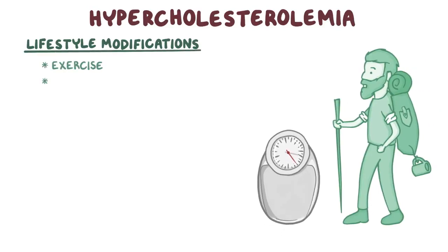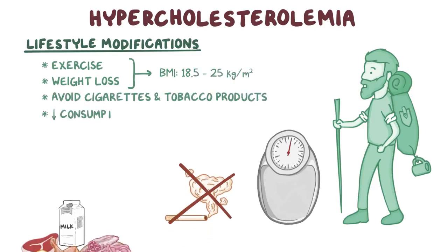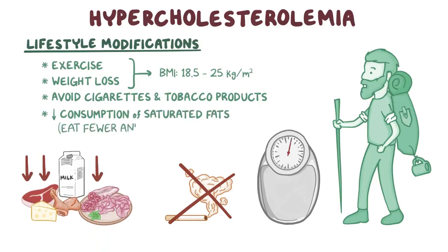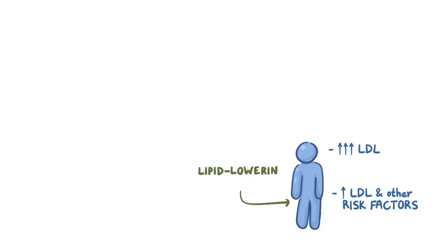Individuals with hypercholesterolemia should make lifestyle modifications, such as exercise and weight loss to achieve a healthy BMI between 18.5 and 25, avoid cigarettes and tobacco products, and reduce consumption of saturated fats — so eating fewer animal products like meat and dairy. Usually, individuals with a very elevated LDL, or with a combination of moderately elevated LDL and other risk factors for cardiovascular disease, are prescribed lipid-lowering medications.